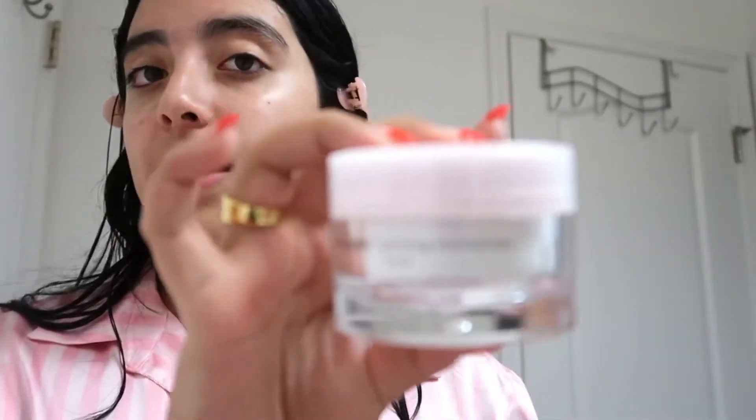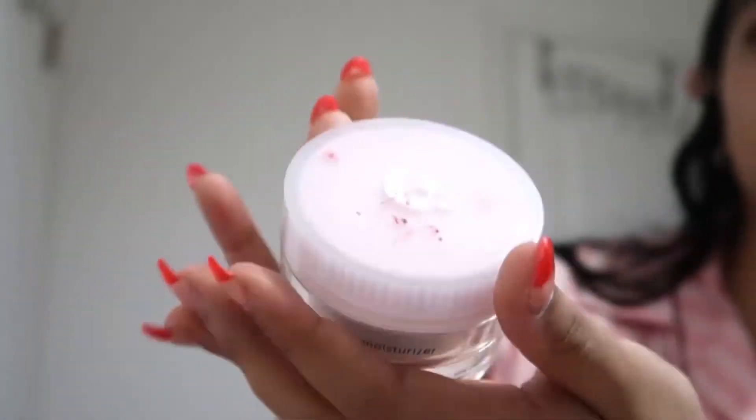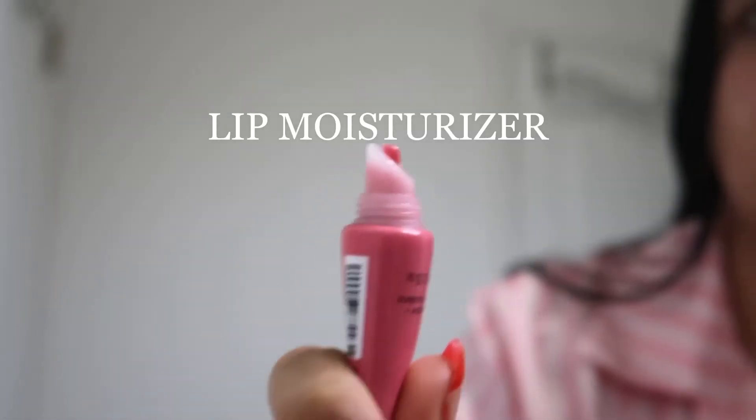A different moisturizer I used to use is the Glossier rich moisturizer — it works really well if you have super dry skin, but since I don't have dry skin it wasn't the best for me. For lips, I now use this one from Sephora — it's avocado butter and plant-based squalene. It's kind of tinted pink but you can barely tell.